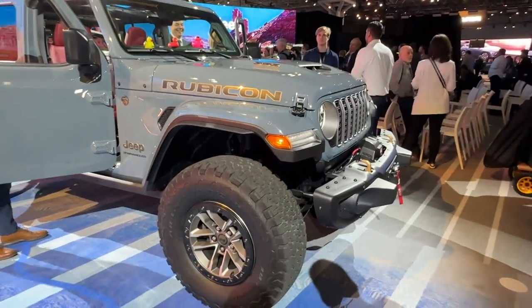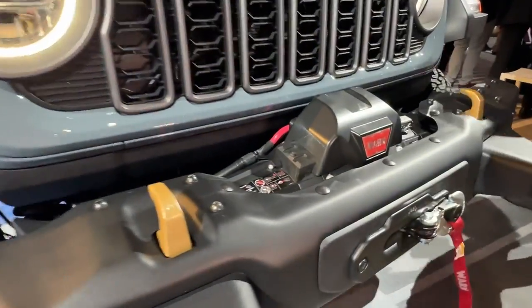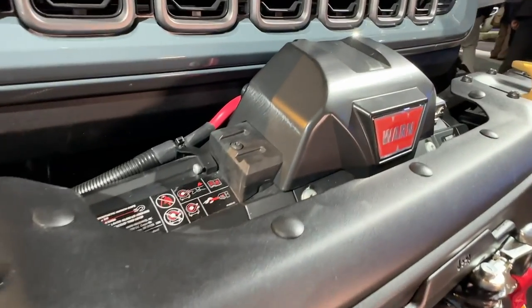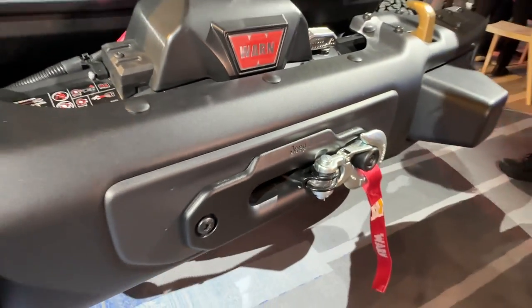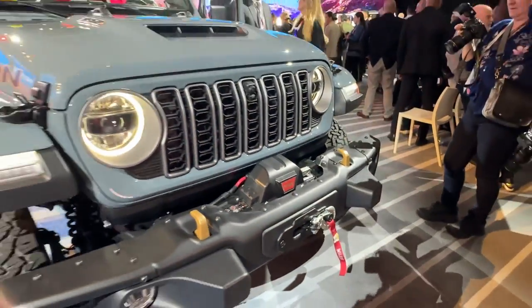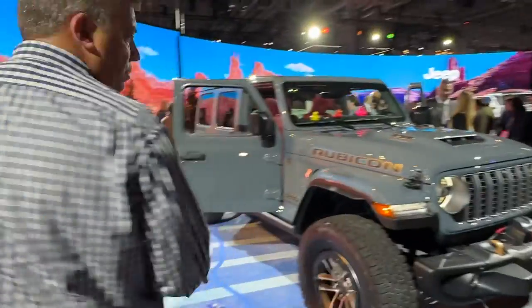You can also see a winch up here. An 8,000-pound Warn winch is available from the factory. Jeep Wranglers have always come with winch-ready bumpers, but now you can spec it with a winch straight from the factory.